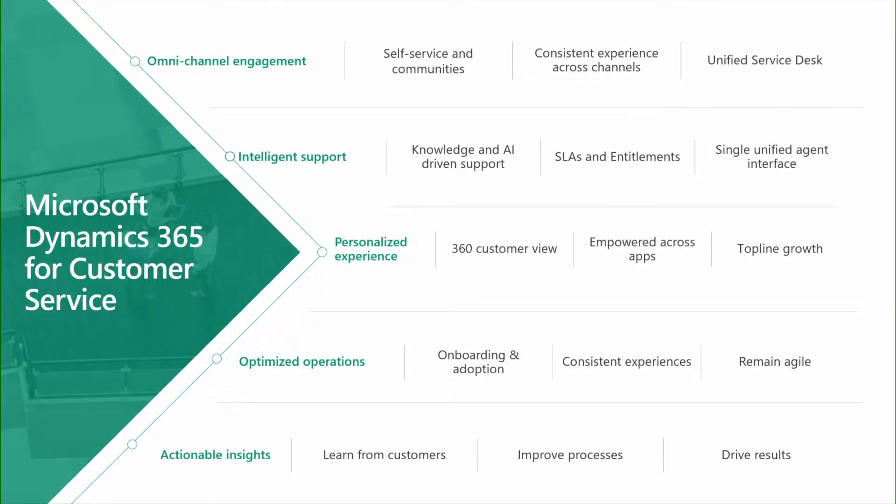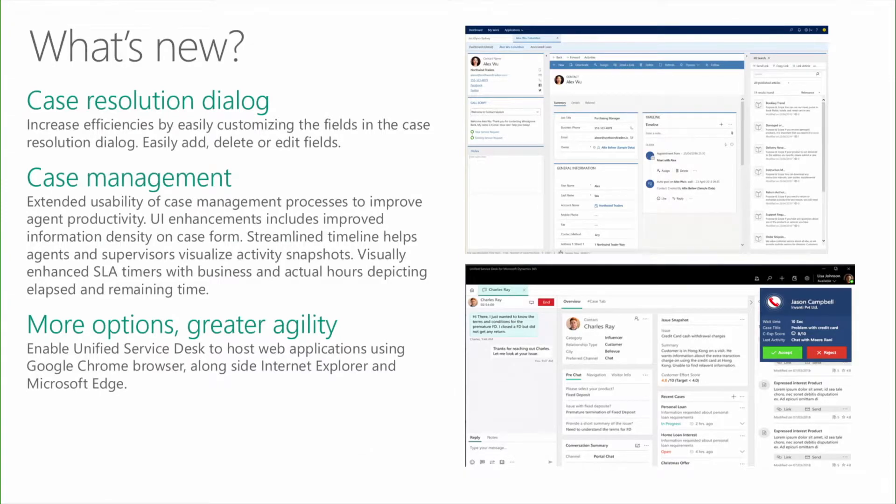Let's take a look at the details around Dynamics 365 for customer service, covering every area from the Omnichannel Engagement Hub through actionable insights. Starting with core customer service items: one of my personal favorites is the case resolution extensibility. We're allowing you to customize the case resolution dialogue so that administrators can add, remove, or edit any fields on the case resolution dialogue. Furthermore, we've enhanced case management, which is a core capability of customer service.